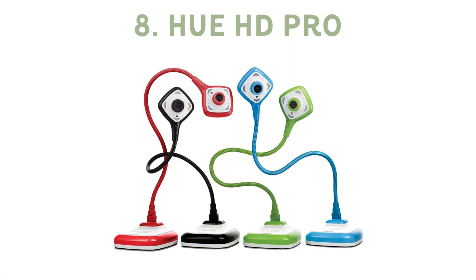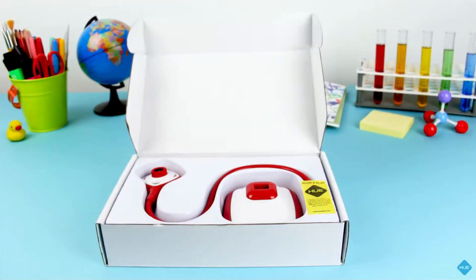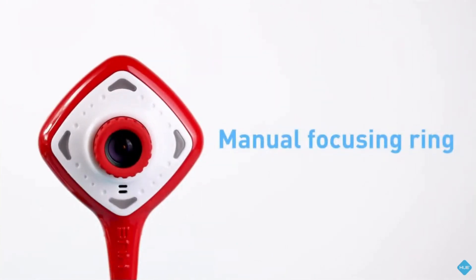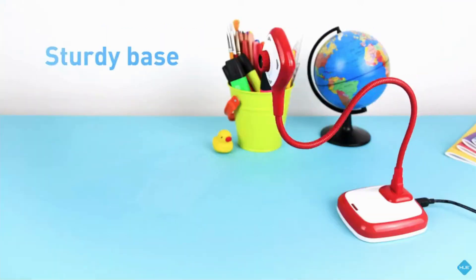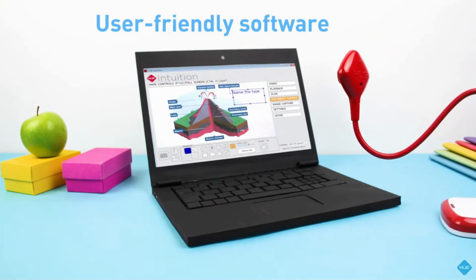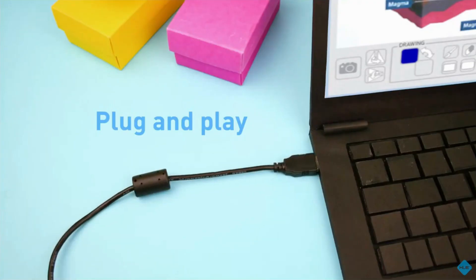The HUE HD Pro document camera is a game-changer in teaching technology. Its user-friendly interface and the ability to move it around without adjusting computer settings make it a top pick among educators. Its unique features such as video recording, flip-camera feed, and free software licenses make it ideal for educators who like to switch things up in their teaching routine. However, its compatibility limitations and occasional image quality issues are something to consider.